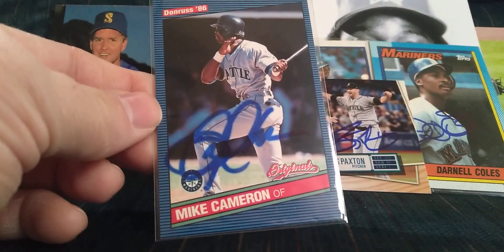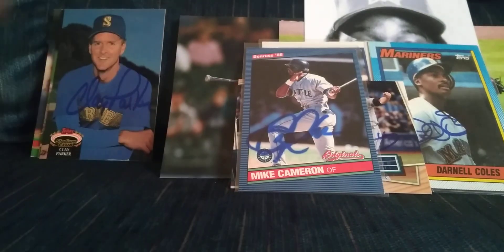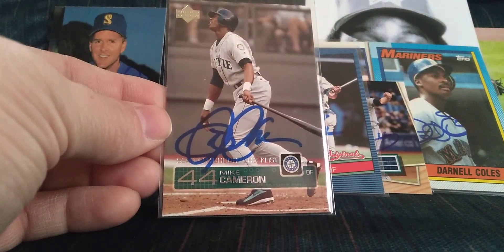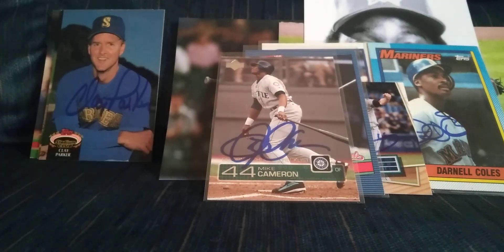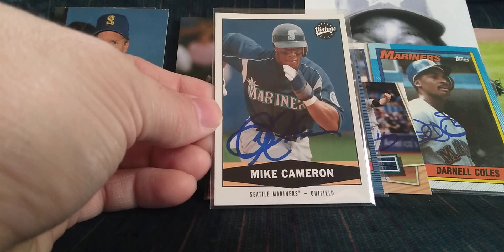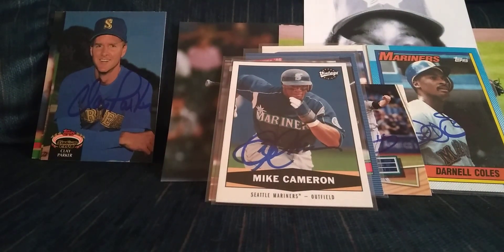Got Mike Cameron on an 86 Donruss design, another Mike Cameron, and another Mike Cameron — three Cameron cards total.